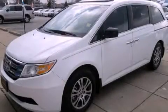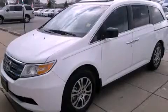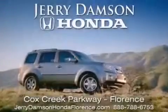Contact us today and schedule your opportunity to see this vehicle in person. Jerry Dampson Honda in Florence, Alabama.